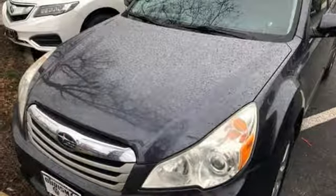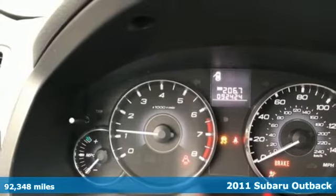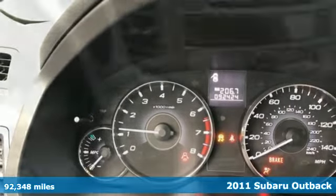Here's a 2011 Subaru Outback. Stay safe, drive a Subaru, and get ready for an impressive combination of features.